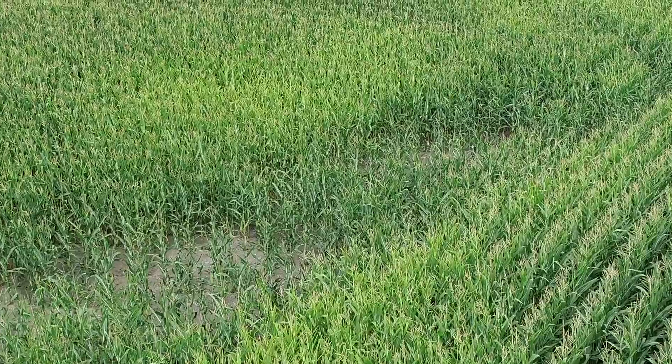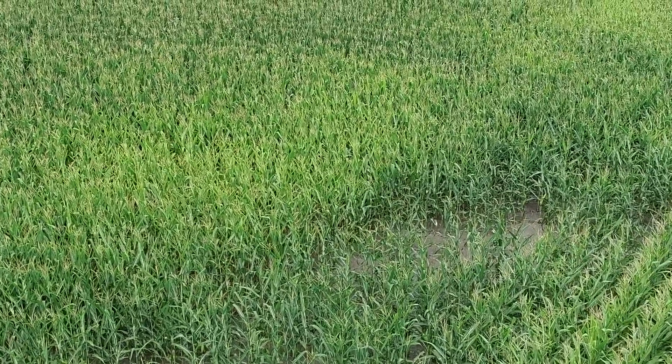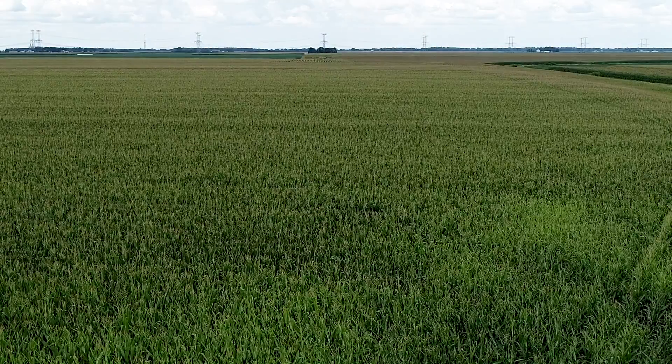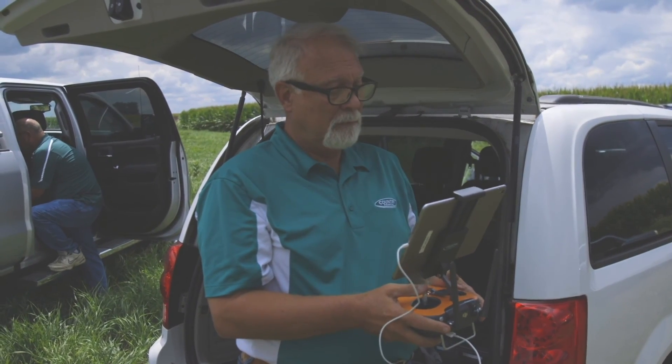Once we identified that this technology existed, the first thing we thought was that we could fly the field, locate the damage, and lessen the need for people to walk the field blindly — saving time, energy, and making it safer for our adjusters. Generally when I arrive with a drone, I'll put it in the air at about 100 feet and shoot a panoramic. Hot spots or damaged areas — if there's wind damage or green snap — are easily seen. We still have boots on the ground, but now we locate those hot spots with the drone and then go out and do our counts in those areas.